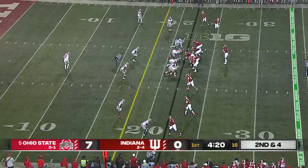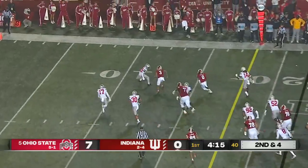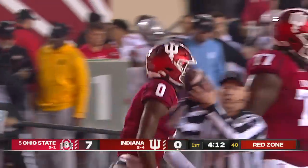The plan was to redshirt him, but Penix got hurt and he has to play. He keeps it here and he's inside the 15-yard line, inside the 10, all the way down to the 6-yard line. First and goal, Indiana.